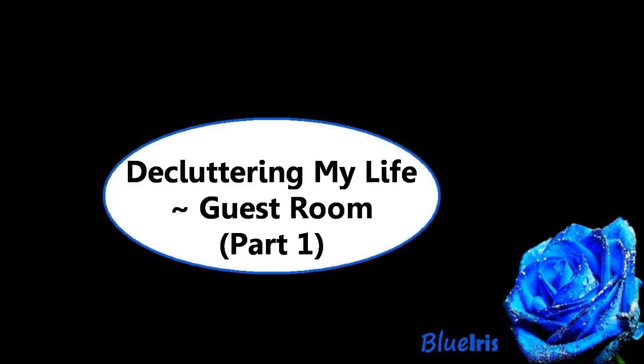I already decluttered a lot before because otherwise we couldn't put it in here. So I already sorted through our winter clothing, through the stuffed animals we still have, some children's books. So there's already a lot done but there's still a lot to do. For example, over there are some cabinets filled with a lot of junk I think.